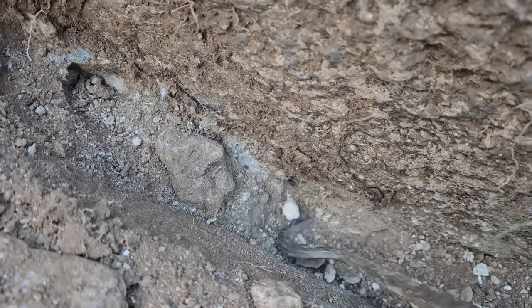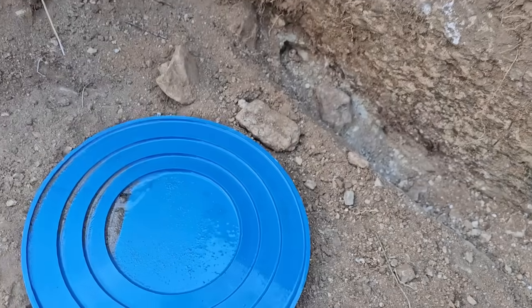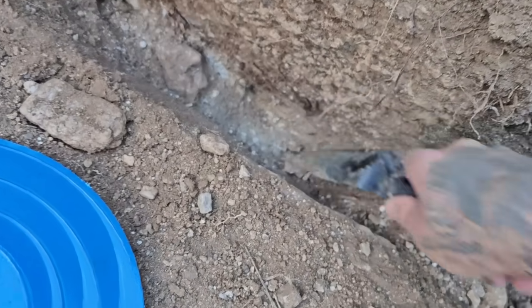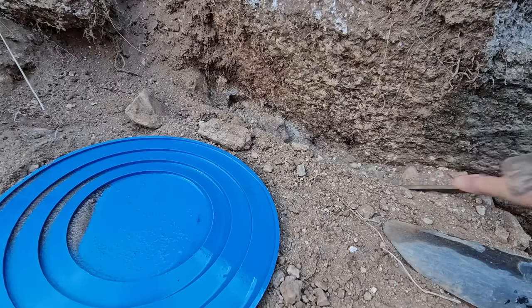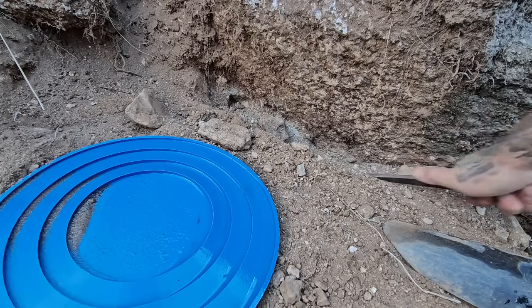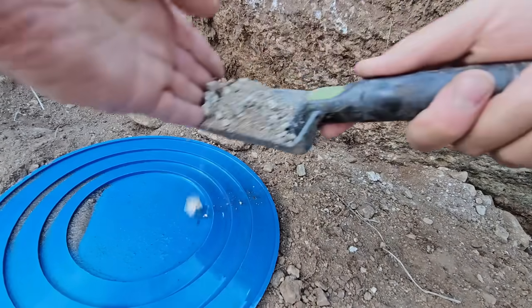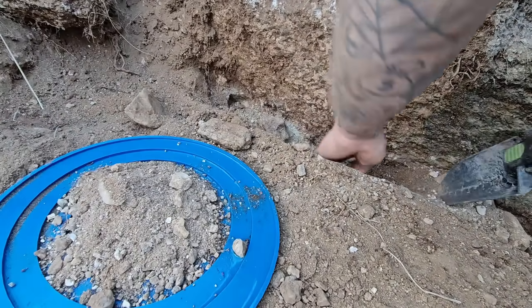I've been prospecting with my Garrett all day, but I'm loving my own little circle pans. We are going to - oh look at the tin! Oh my god, that's solid tin. We're going to use the circle pan because it's a lot of fun and it's perfect for this - this is what it was made for: sampling, crevicing, processing small bits of dirt at a time.